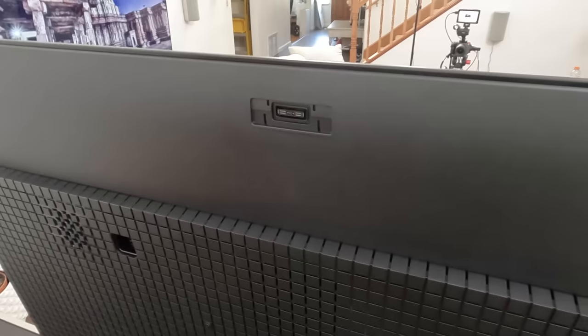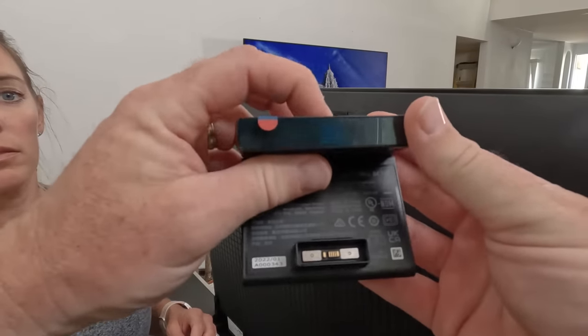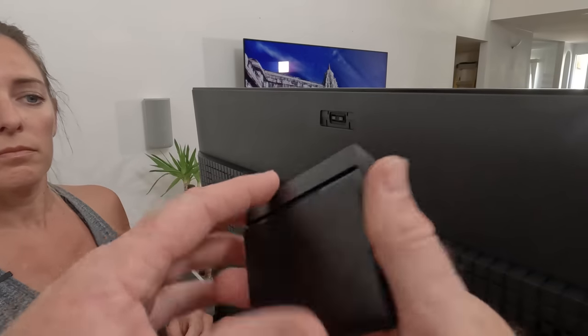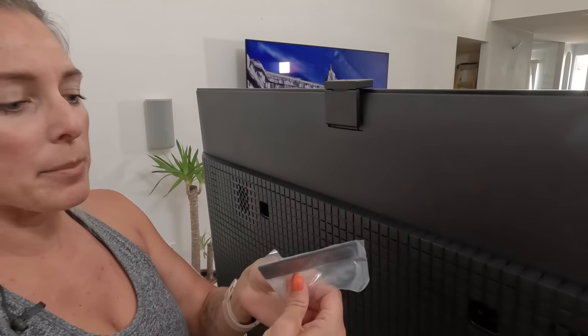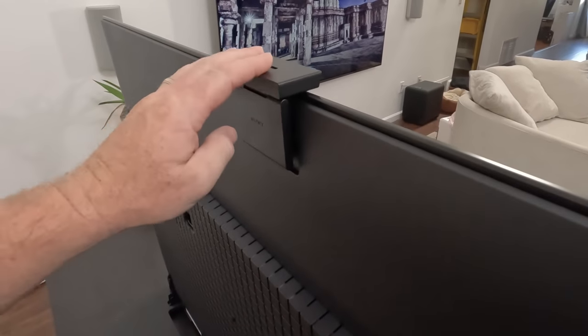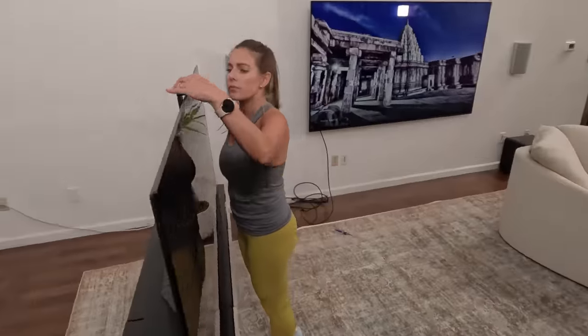Don't forget the Bravia cam — we also have to connect that. You have the ability to open and close the shutter to cover the lens so it literally can't see you — it shows red when it's covered. It just clicks in and is pretty straightforward. If you just don't want the camera at all, there's a little cover plate you can put in place of the camera. The camera is a little wobbly, but you're not going to be moving your TV much, and obviously no one's swinging these TVs around.